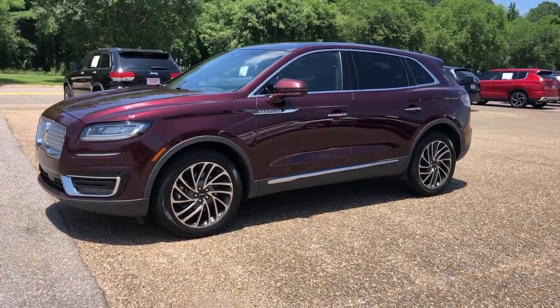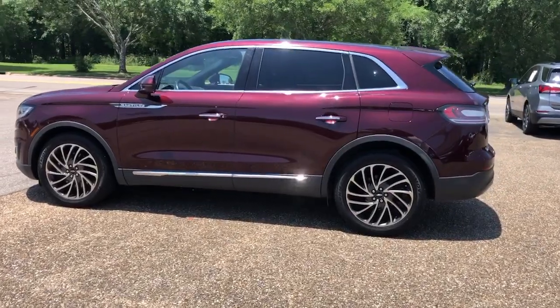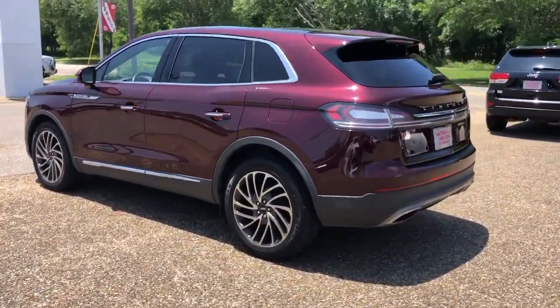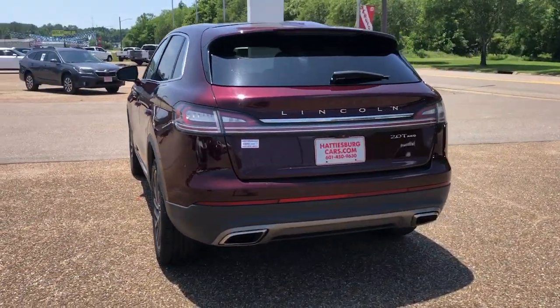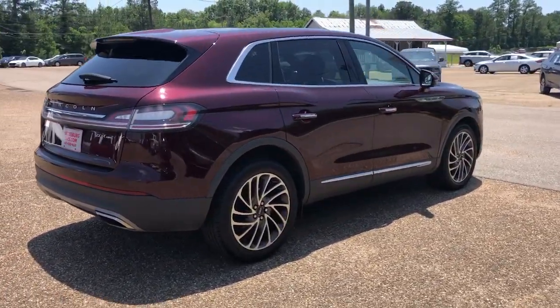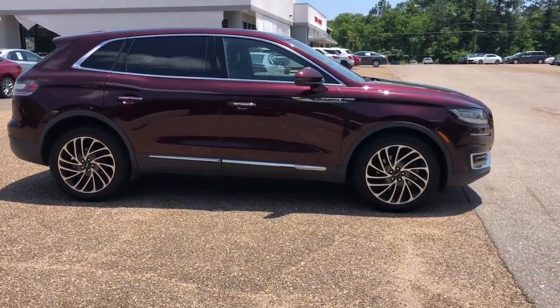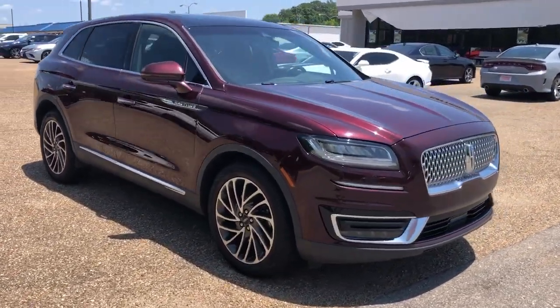Hop into the 2020 Lincoln Nautilus. With less than 90,000 miles on the odometer, this vehicle stands out from the rest. Transcend the ordinary. Get behind the wheel of this distinctive Nautilus and experience the comfort of a luxury sedan coupled with the versatility of an SUV, all wrapped up in high-end style.